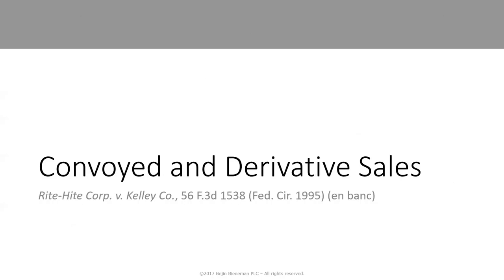Convoyed sales and derivative sales stem from a 1995 en banc Federal Circuit decision, Rite-Hite versus Kelley. Some of the cases coming out now, including the Power Integrations case, all have their origin in this idea of convoyed or derivative sales. The question is: but for the infringement, what would be the harm to the practicing entity patent holder?